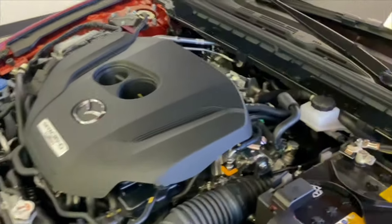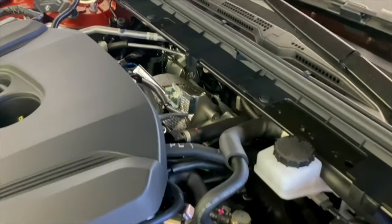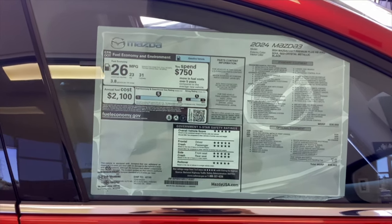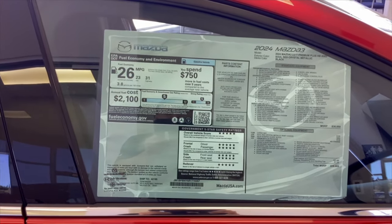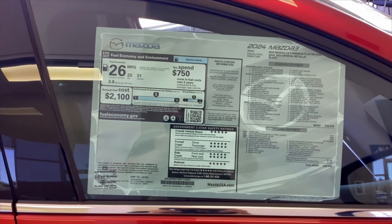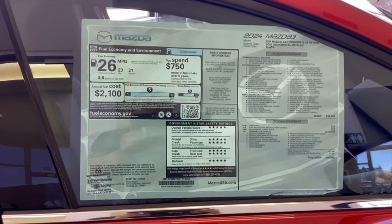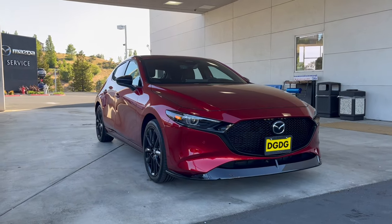With 93 octane you'll get 250 horsepower and 320 pound-feet of torque. You are getting 26 combined MPG — 23 in the city and 31 on the highway. However, we've seen real-world tests get about 25 city and 33 highway. All of your MPG depends on your driving habits.